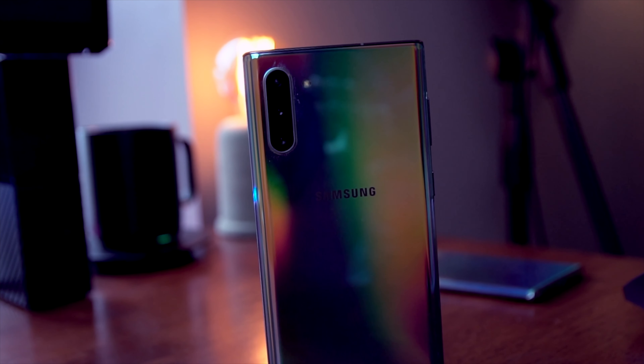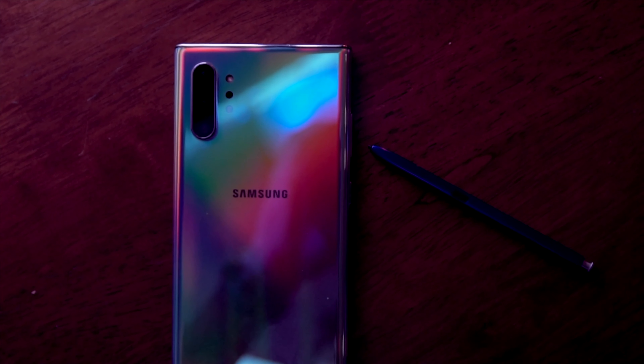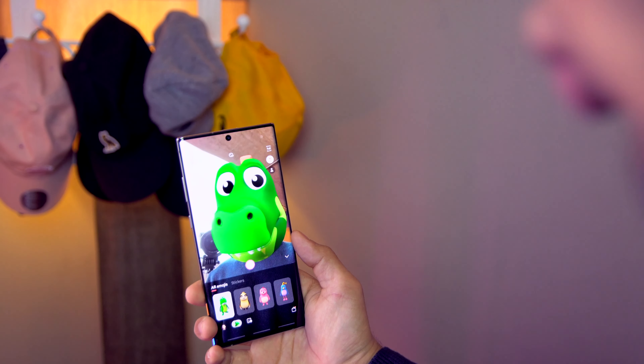One feature I haven't touched on yet is the camera. The cameras on both devices are fantastic — because they're the exact same cameras: a 16 megapixel ultra wide, and two 12 megapixel cameras, one a 2x optical zoom lens and one a normal lens. The only difference is that the Note 10 Plus has a true depth sensor, which allows additional S Pen AR capabilities — like annotating video in augmented reality — and better live focus portrait photos. That's cool, but I personally didn't find much application for the AR features. Still, the Note 10 Plus takes the cake on camera.